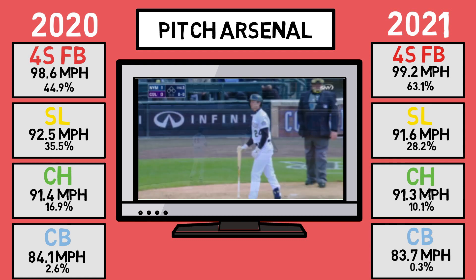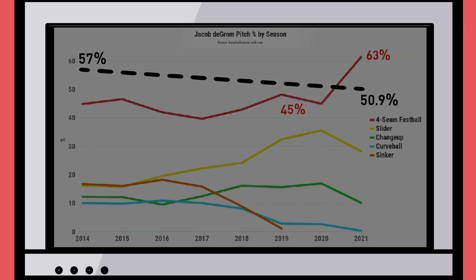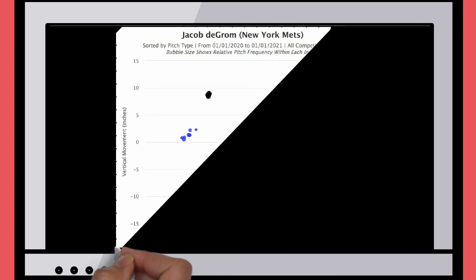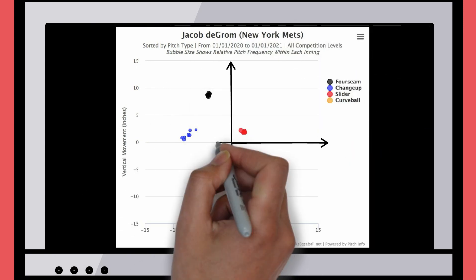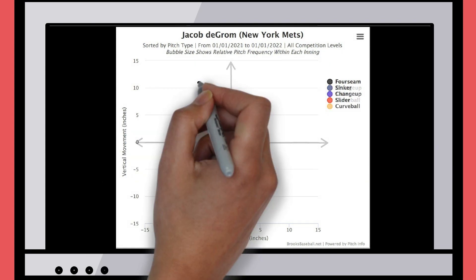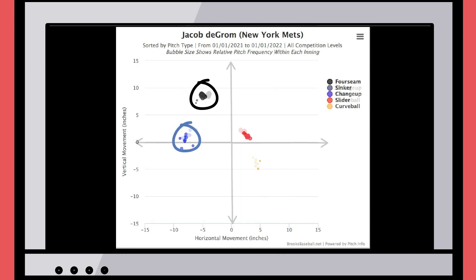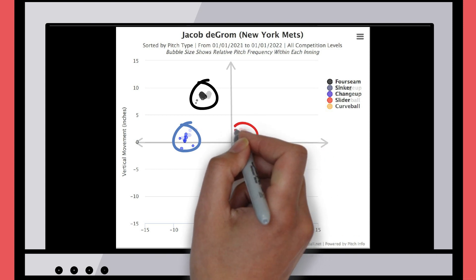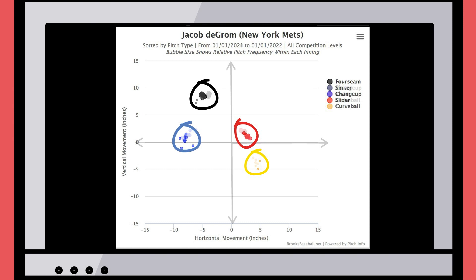When looking at the numbers, the most notable change is deGrom's increased usage of his fastball. His movement profiles haven't changed much — this is a chart of deGrom's 2020 movement profiles from Brooks Baseball, and overlaying his 2021 numbers shows nothing really drastic has changed at all. The fastball cluster is right on top of each other, and the changeup, slider, and curveball are about the same as well. So his recent success is less about changing what tools he has in his toolbox, and more about utilizing those tools to the best of their capabilities.